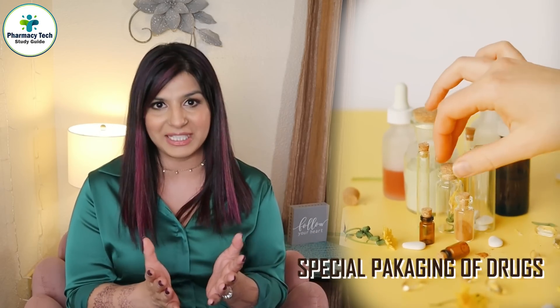Special packaging is defined as a package that is designed or constructed to be significantly difficult for children under the age of five to open within a reasonable time, and not difficult for normal adults to properly use. In pharmacy terminology, we call this special packaging child-proof or child-resistant packaging. Remember, both of these terms are different — I'll talk about that in a moment.